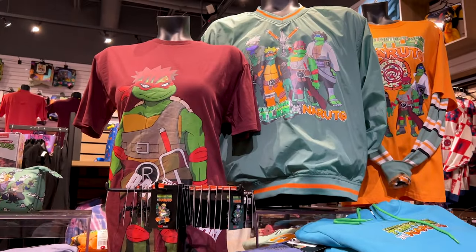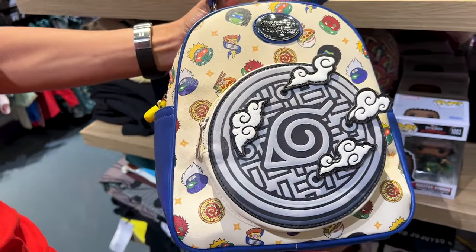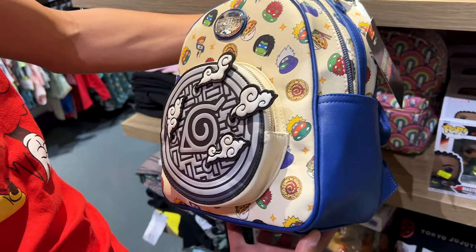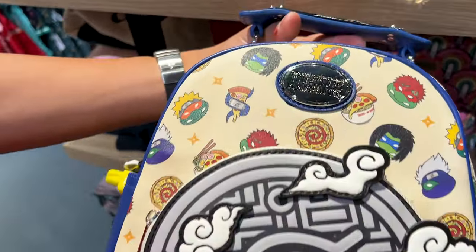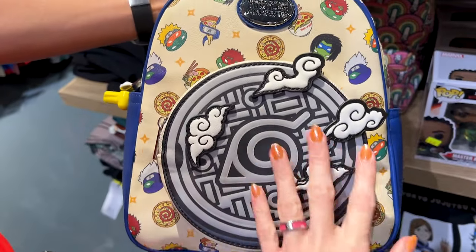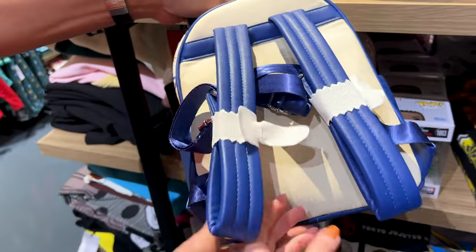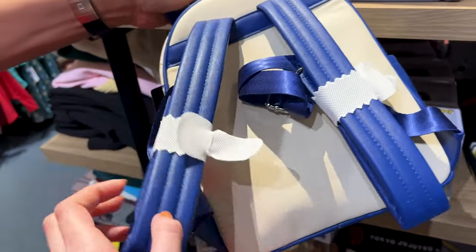The Ninja Turtles and Naruto collaboration! Let me know in the comments if your childhood consisted of the Ninja Turtles. This bag says Ninja Turtles and Naruto on it. Look at the design on the front with the applique, and in the back it has blue straps. It is $80.